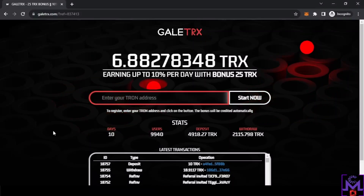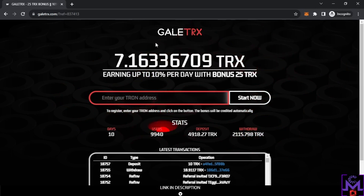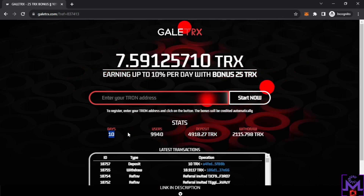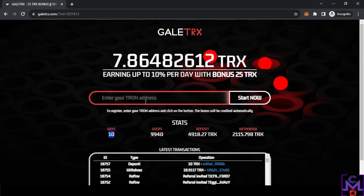Hello my friends and welcome. In this video I'm gonna share with you the withdrawal proof of Galley TRX. This website I've been sharing with you from the first day — now it's completed 13 days. Once you reach 15 TRX you can withdraw it. Today I reached the minimum.